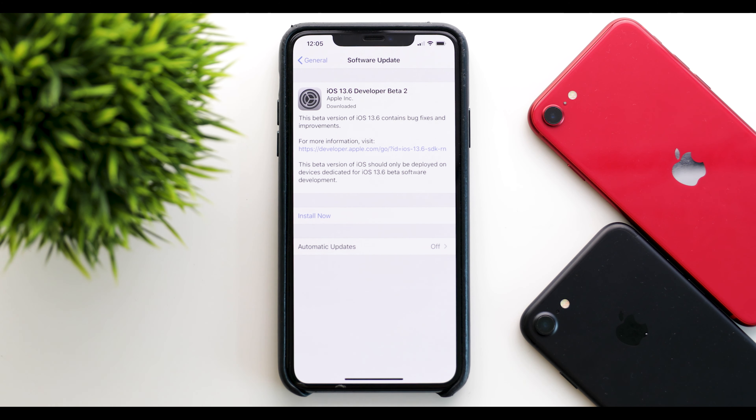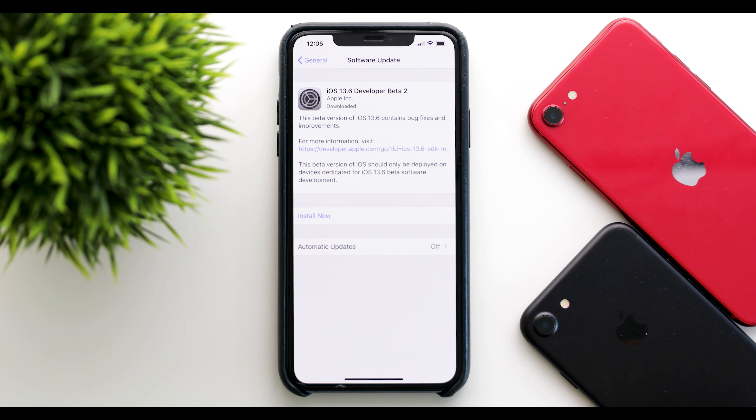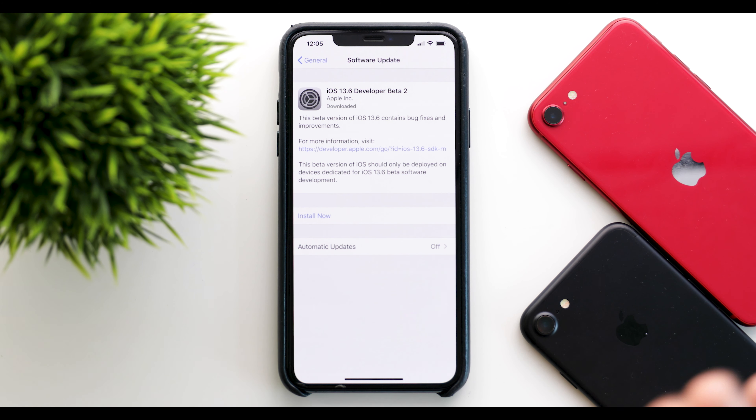Starting off with the update size, it came in at about 340 megabytes on my iPhone 11 Pro Max. This will vary depending on your device and from which software version you are coming from, but it should be between 300 and 400 megabytes on most devices.